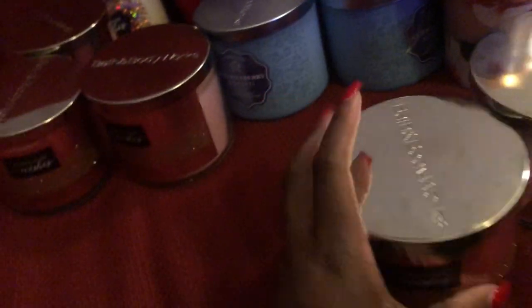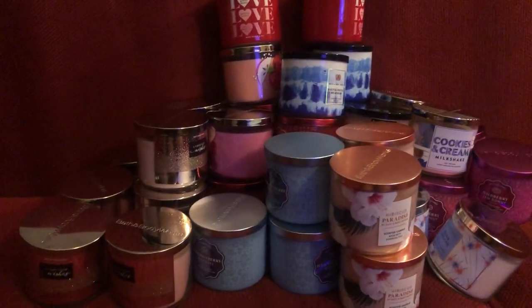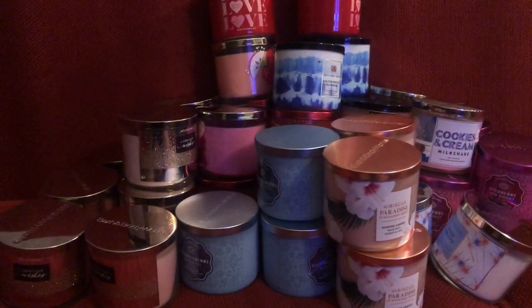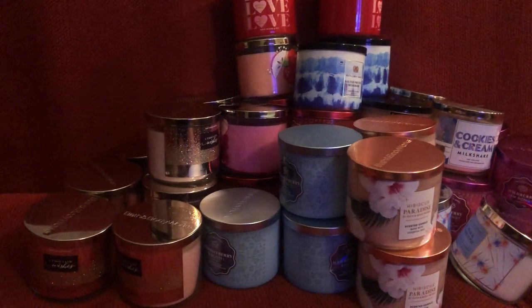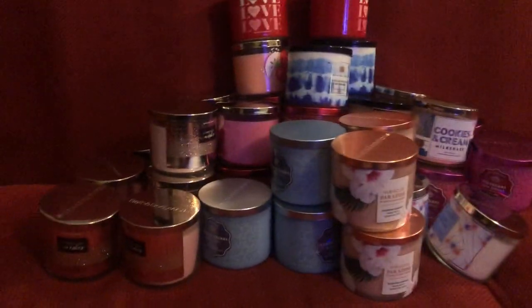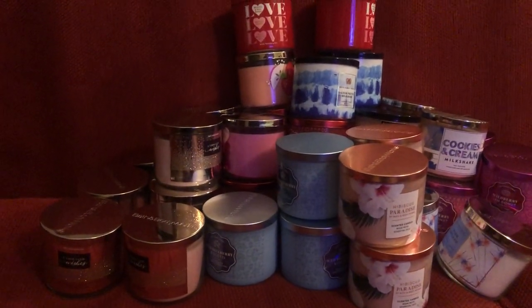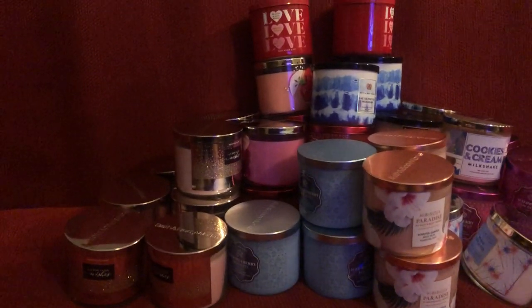And that is all of the candles that I have that are in my foyer or in my living room stored. I'm trying to organize and get everything put up. I'm so happy that you all were able to join me on this edition of my candle haul — my first candle haul for right now. Don't forget to come back and stay tuned for my next candle hauls. Until next time, bye.